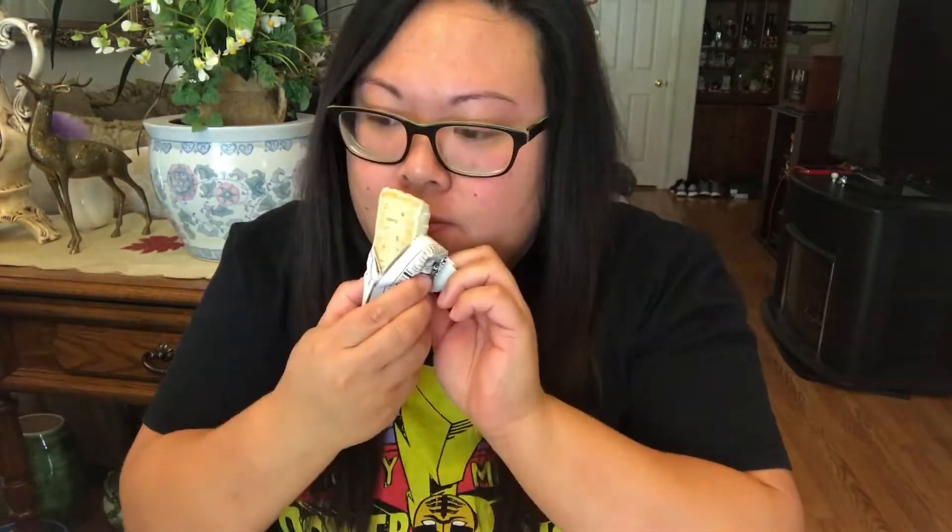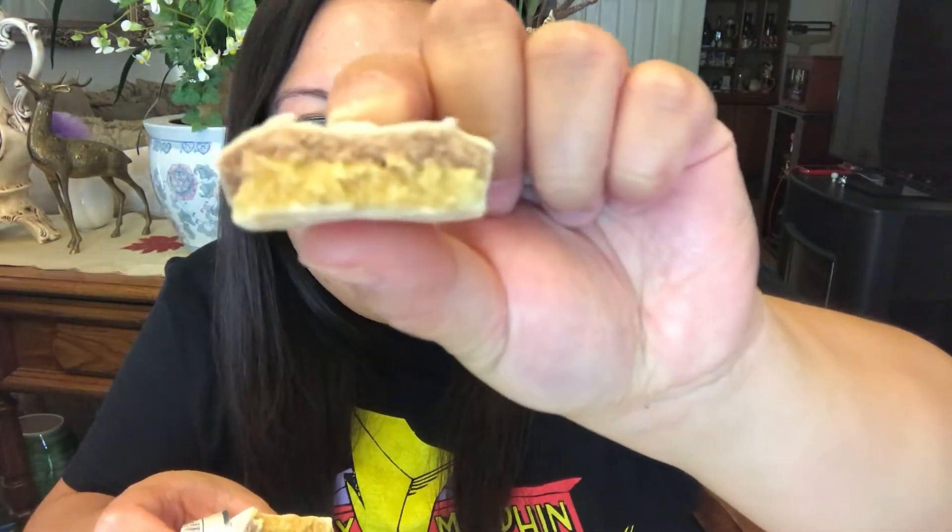Let's give this a taste and see how good it is. This is what it looks like — here's the cross section. Oh, look at that, it's got like another layer. Smells good, let's try it.